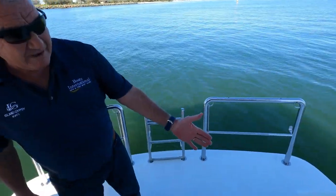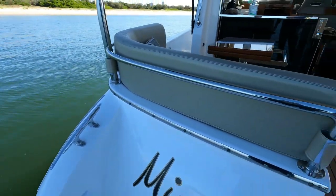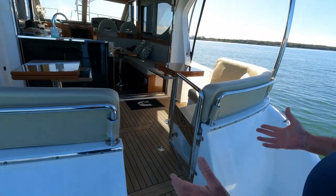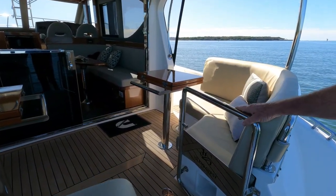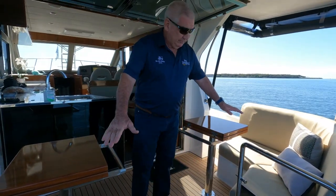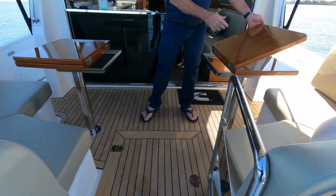We've got a hot and cold shower down here, and from the swim platform we walk into the cockpit. We've designed this cockpit in a way that's user-friendly. We've got a transom door here which closes.